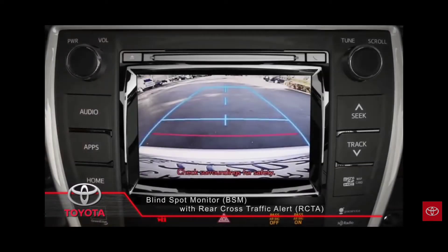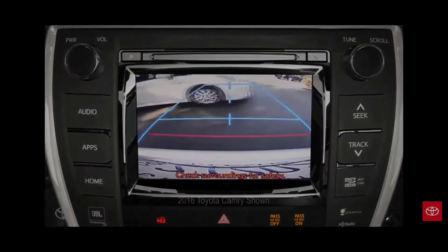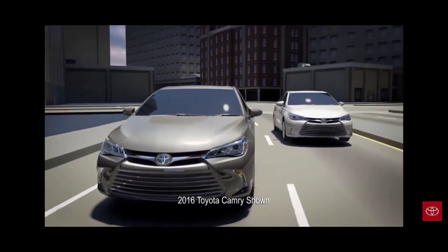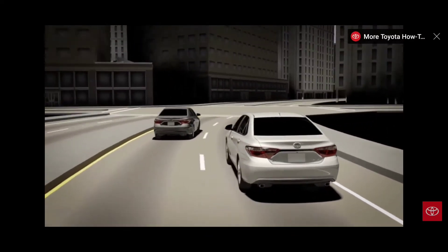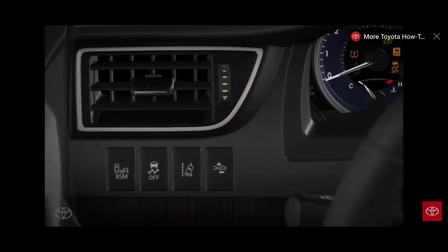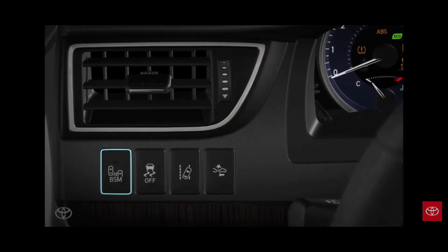Rear cross traffic alert warns drivers of approaching vehicles when backing up. The blind spot monitor helps alert the driver to the presence of vehicles that might escape detection inside view mirrors, enhancing confidence and helping to optimize safe operation. If your vehicle is equipped with this feature, it has a BSM button on the dashboard, usually to the left of the steering wheel.